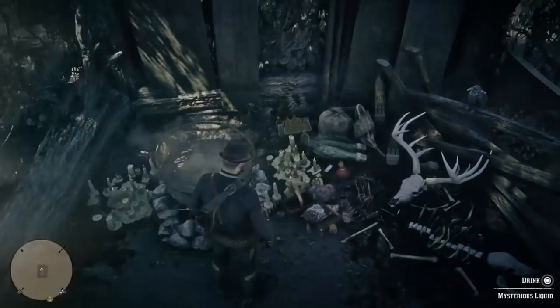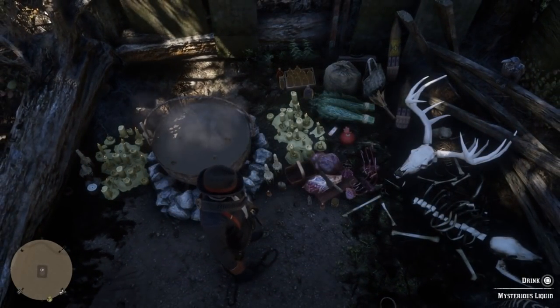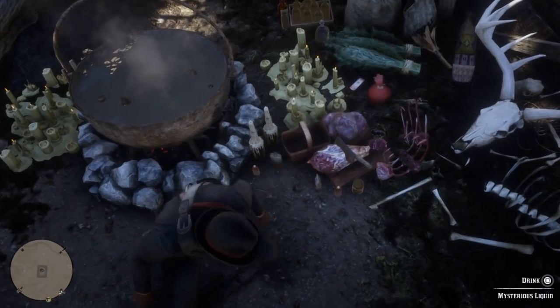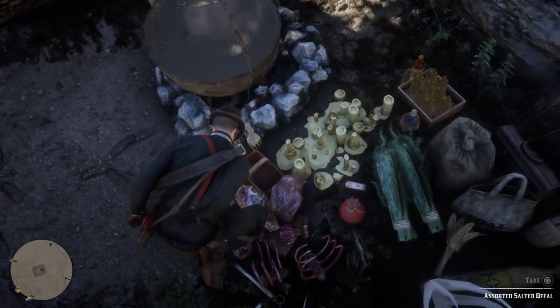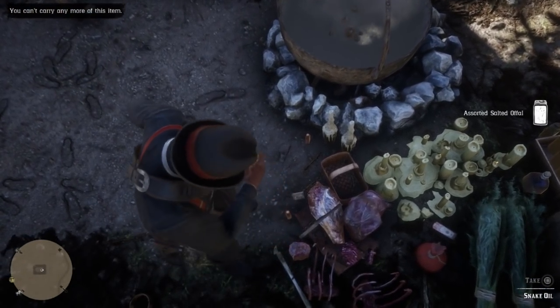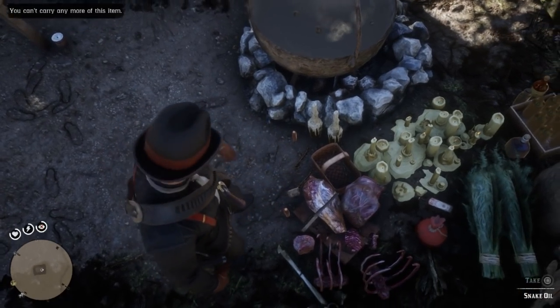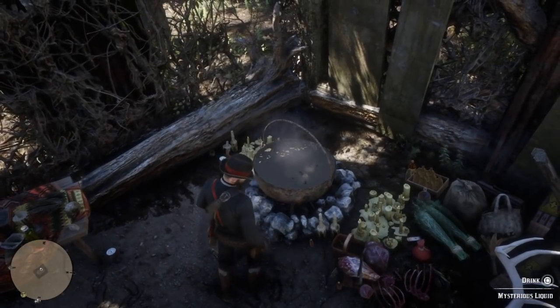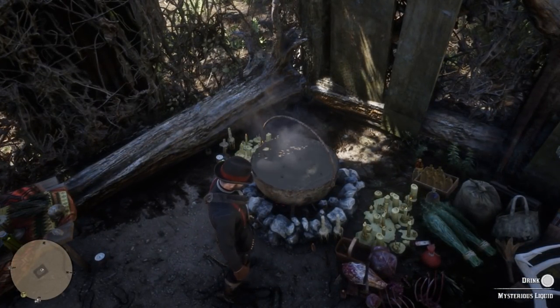Is there anything else that's collectible around here? We've got all sorts of tonics - moonshine here too. It definitely seems like somebody probably still lives here. We've also got snake oil. What else? Let's drink the mysterious liquid - why not, right? What's the worst that could happen?